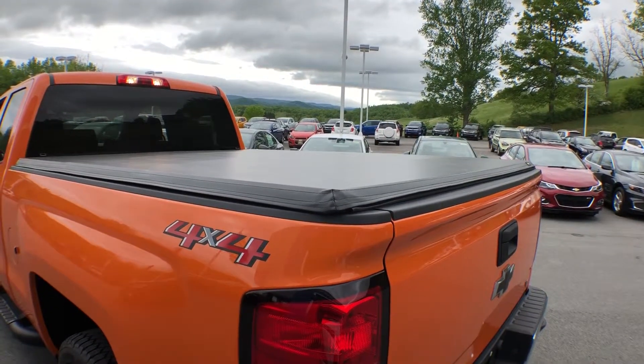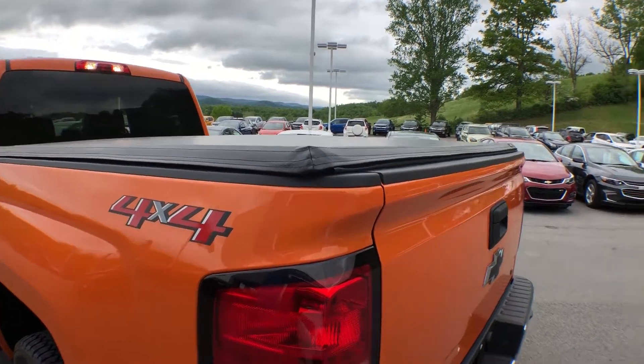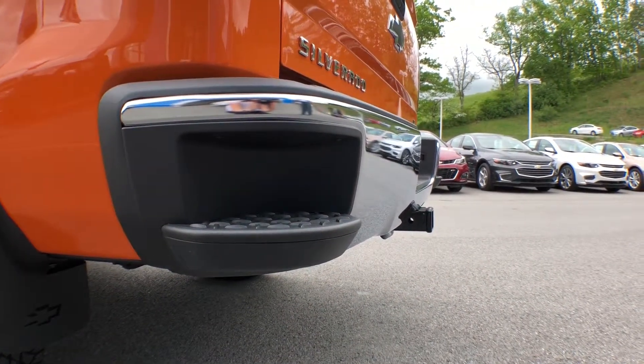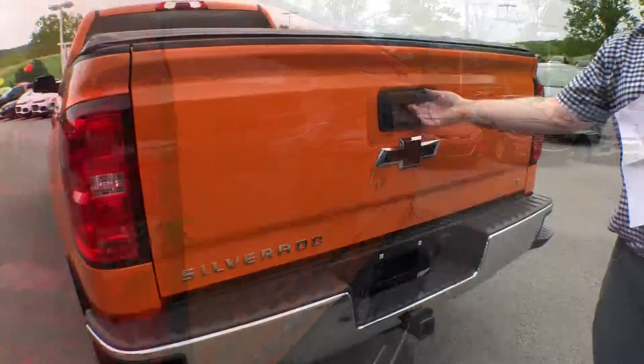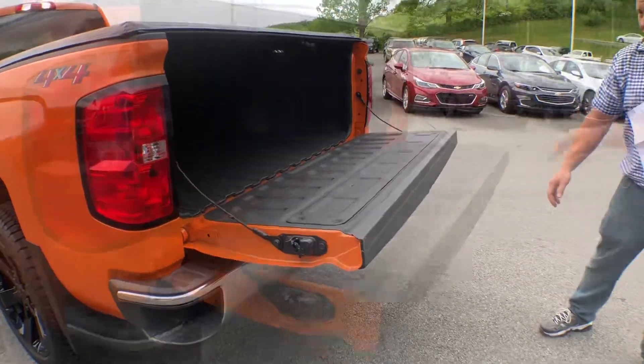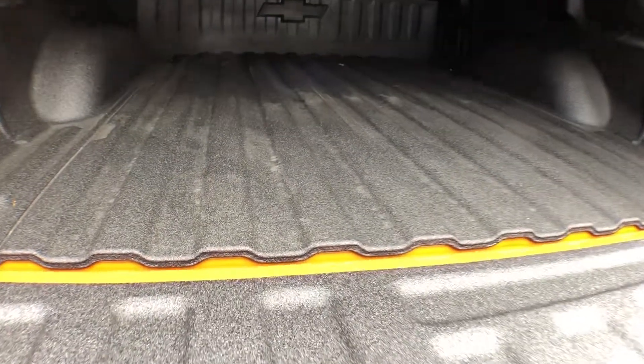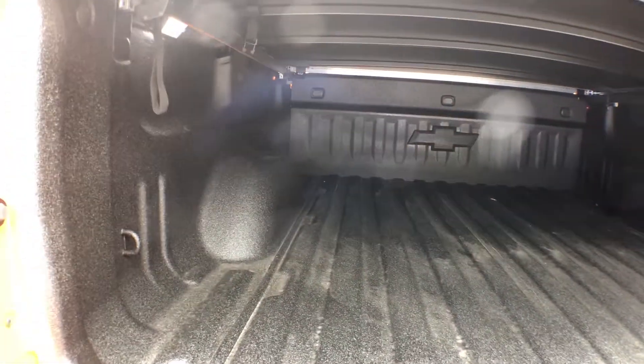We have a black soft folding tonneau cover. Down here on the bumper you'll see you have steps, makes it a lot easier to get into the cargo compartment. We have the easy lift and lower tailgate. On the inside you'll see you have a sprayed-in bed liner, also with LED cargo lamps so that way you can make sure you get everything out.